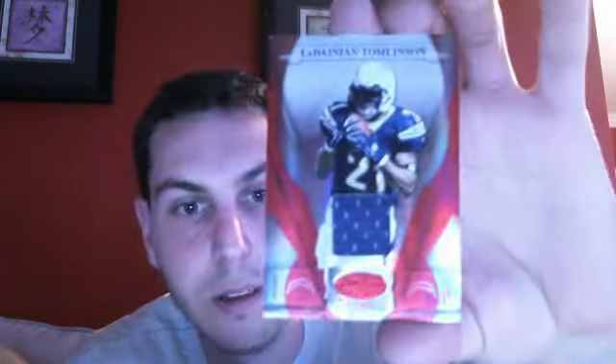Got a hit — nice, LT! It's out of 150. Nice card, I like LT. Randy Moss, Gold Team, out of 1,000.